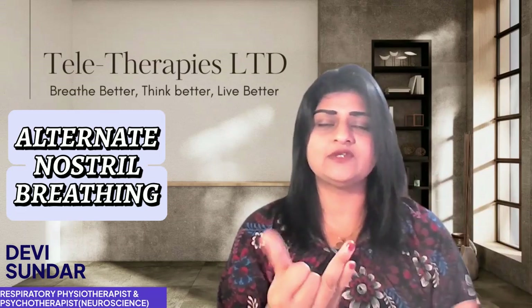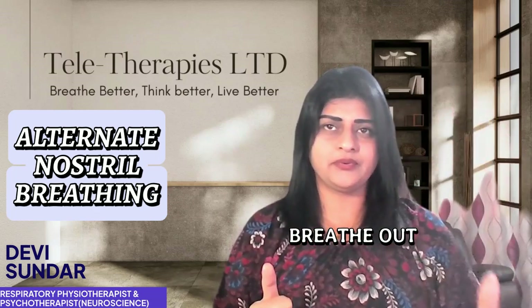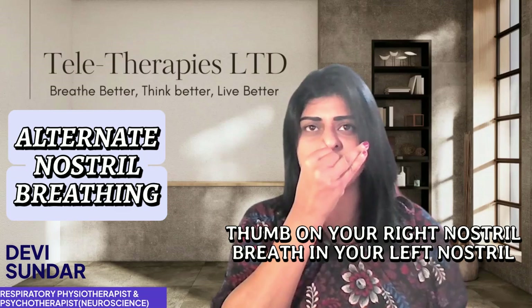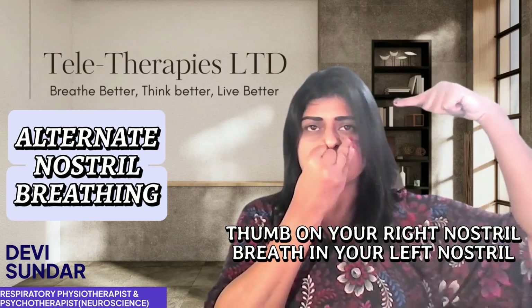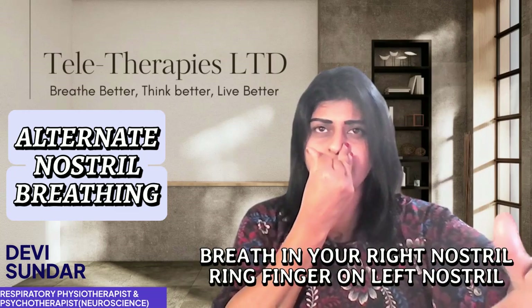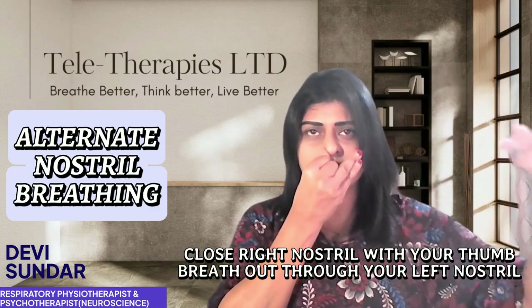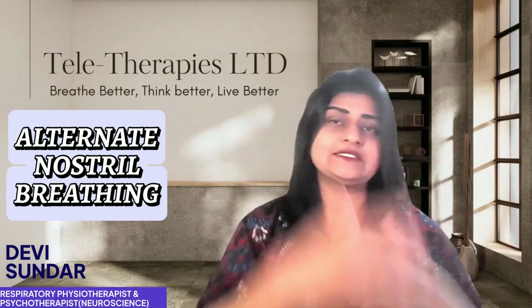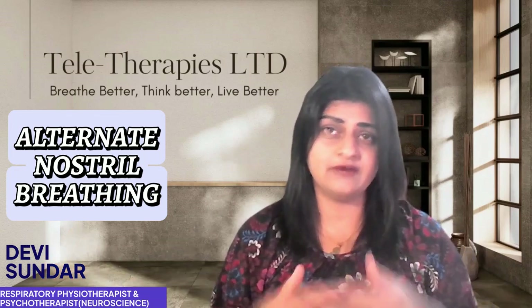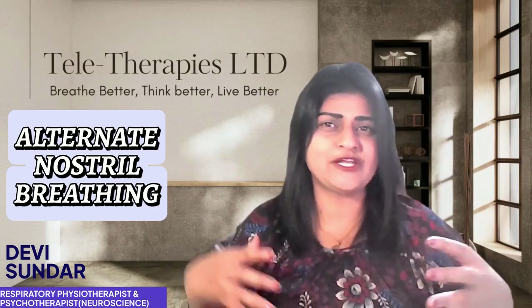Let's do it together. Take a deep breath in and breathe out. Get your fingers into position. Open your left nostril and breathe in... close the left nostril and breathe out through the right... breathe in through the right... close the right and breathe out through the left. Repeat this cycle for 10 to 15 rounds in one go, aiming for 30, to help reduce inflammation in your lungs, clear the passages, and improve oxygen flow.